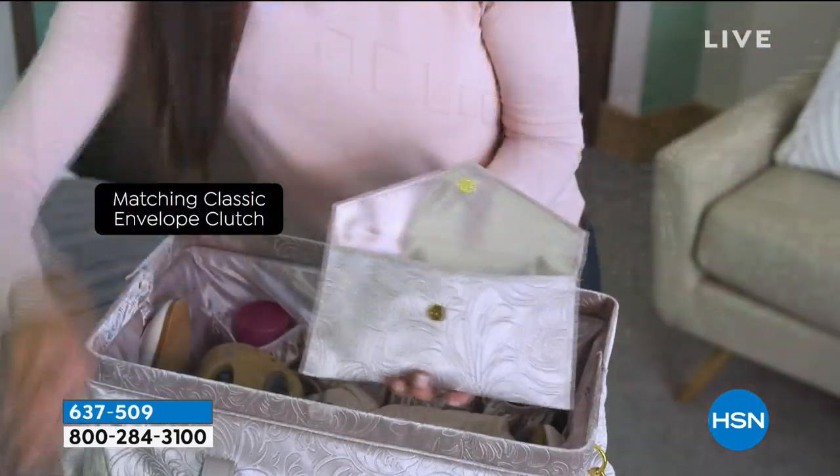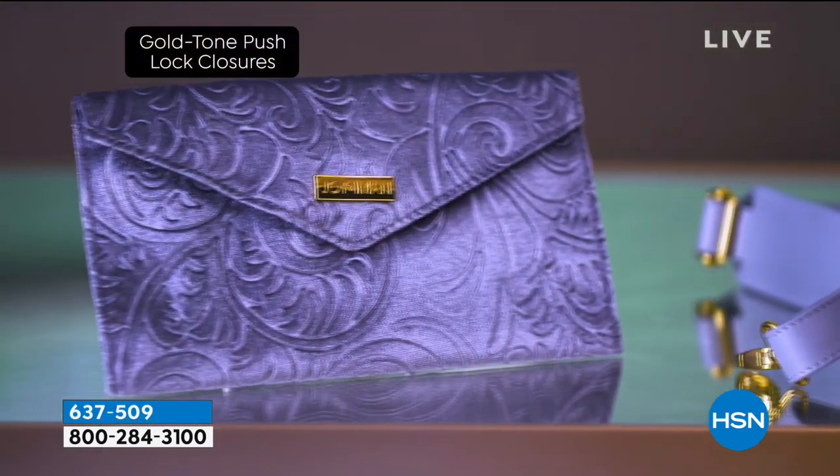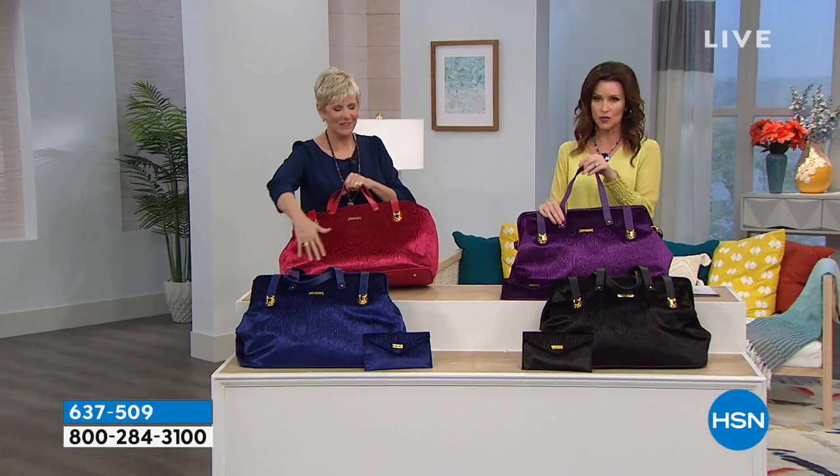It has feet, as you can see there. You've got a big crossbody strap that's made in genuine leather, and then we also have the over-the-shoulder handles as well.